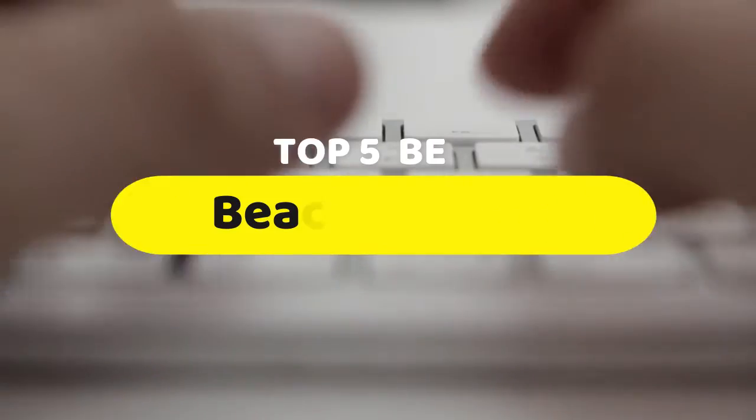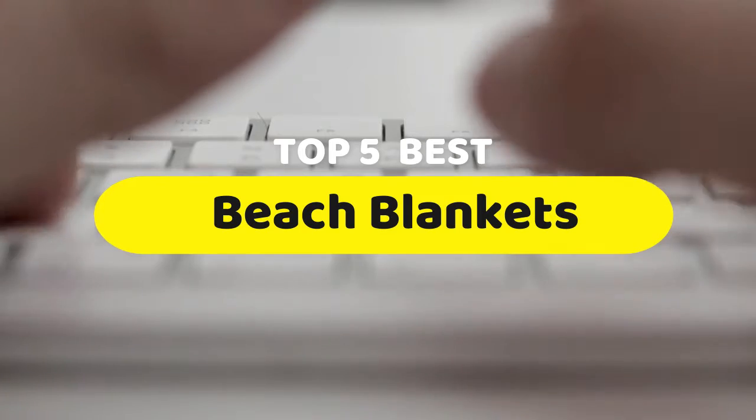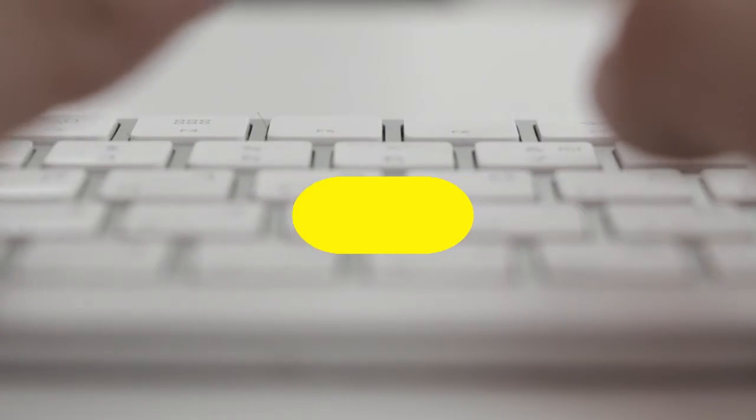Hello guys, today we are going to be checking out the five best beach blankets you can buy right now. I made this list based on my personal opinion and hours of research, and I have listed them based on performance, features, and price.